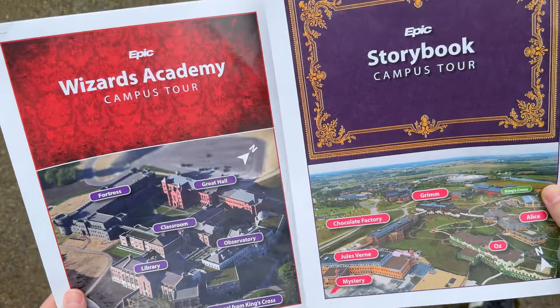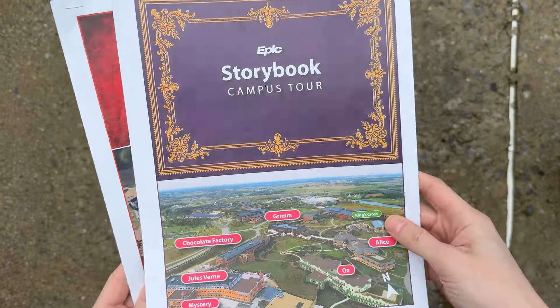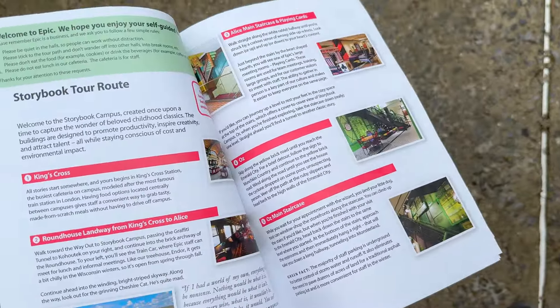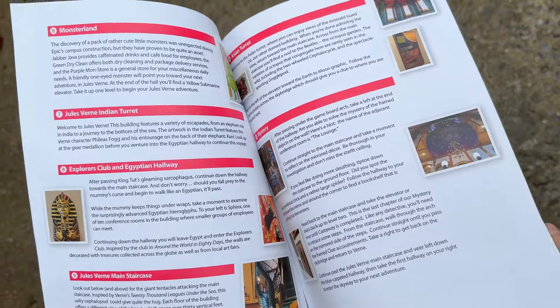So we went in and chose two different campuses to tour. I'm not sure if you can do more than that in one day, but these are the ones we chose. We're going to go through step-by-step, sort of like a scavenger hunt. Sit back, relax, and let's just see the sights.